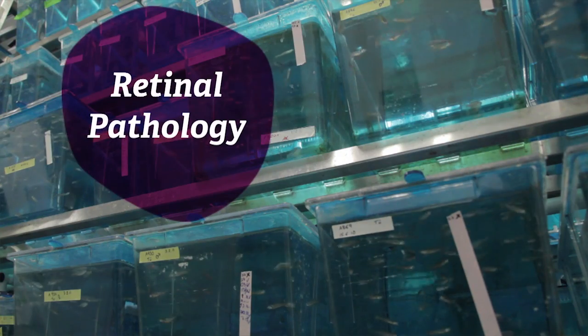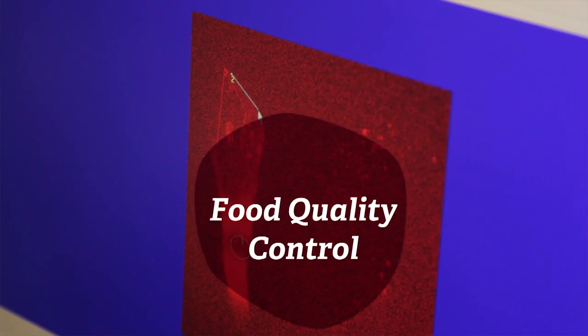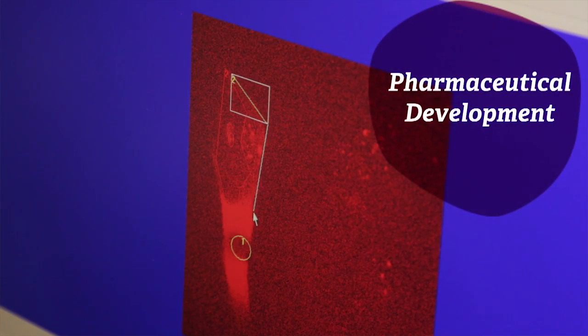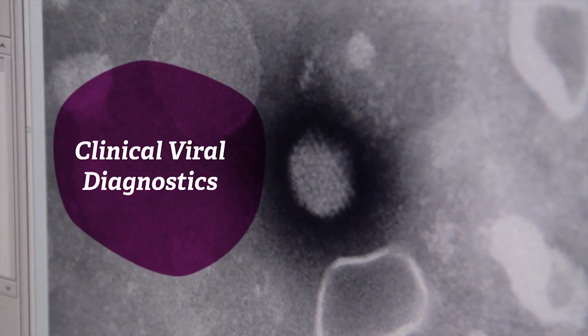These applications include retinopathology in zebrafish, food quality control, development of new pharmaceutical drugs, clinical viral diagnostics, and many others.